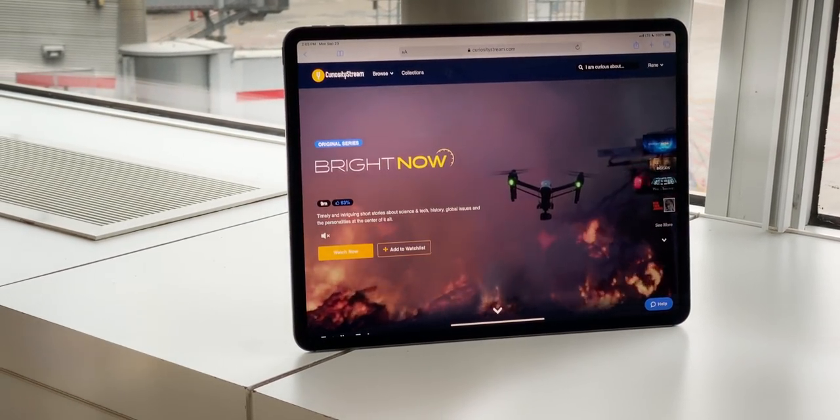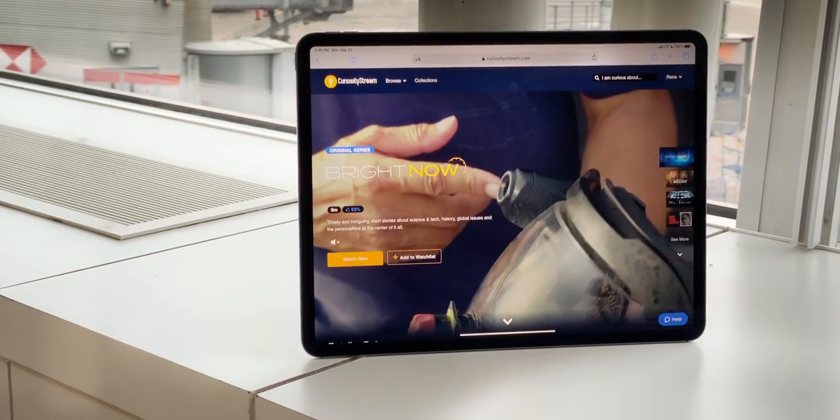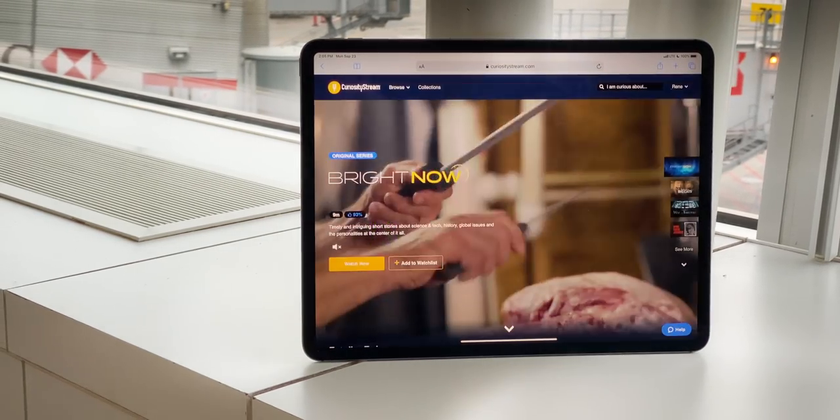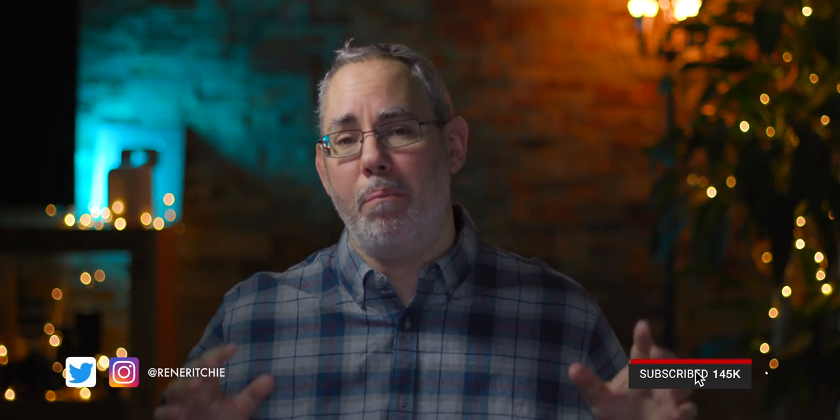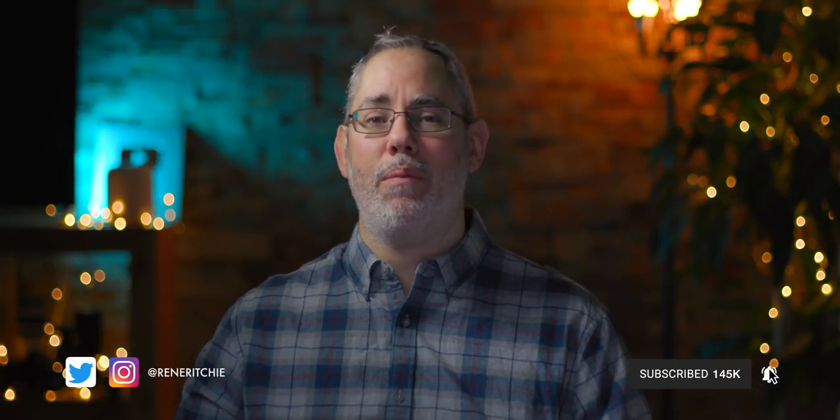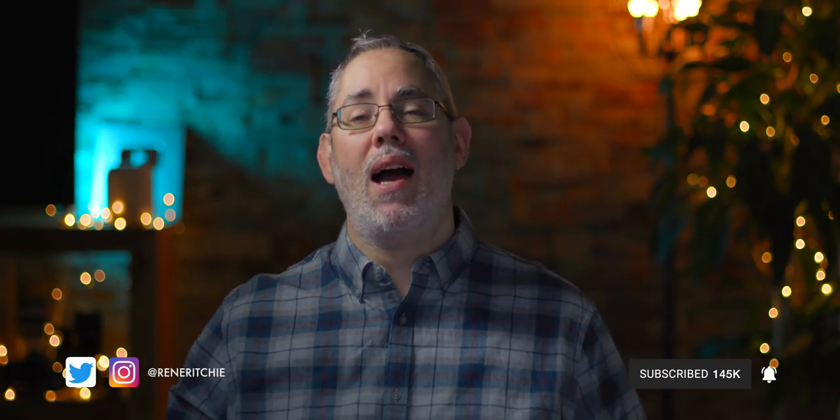Sponsored by CuriosityStream. Get access to my streaming video service, Nebula, when you sign up for CuriosityStream at curiositystream.com/vector. I'm pitting the iPhone 11 up against the Pixel 4 in a camera-to-camera, video-to-video shootout. I'm Rene Ritchie and this is Vector.